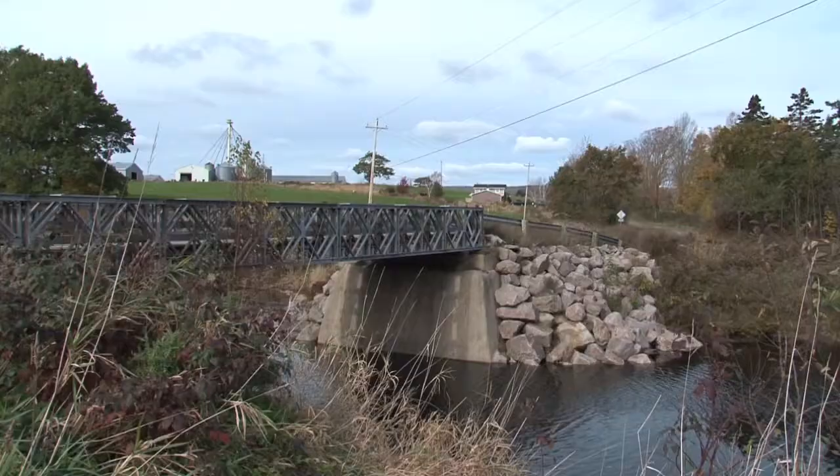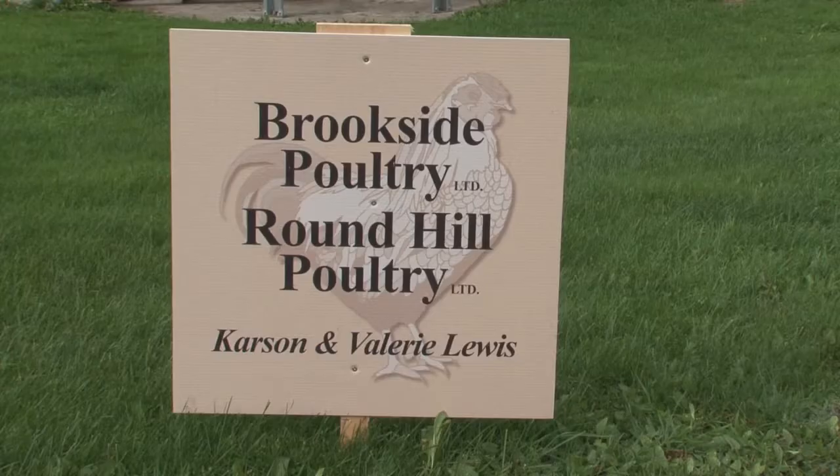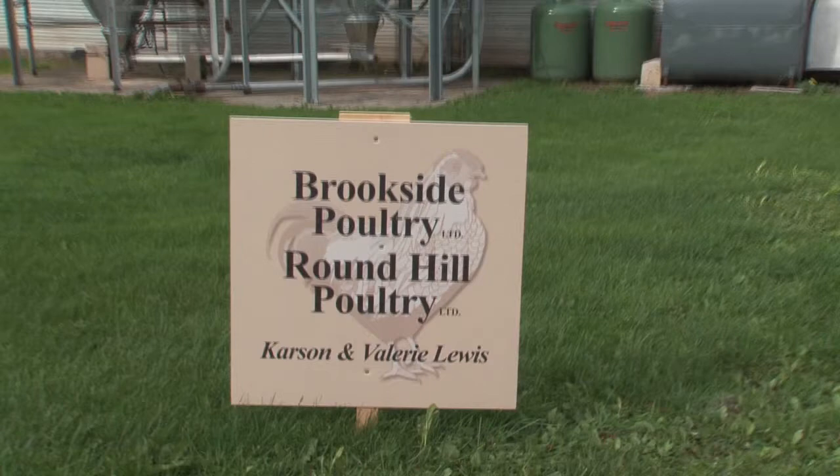We have three barns. We grow one million kilograms per year for broilers that are marketed through Maple Lodge in Ontario. We have two farms, Brookside Poultry and Round Hill Poultry — two separate farms. We do a 2.3 kg broiler, which is used for Swiss Chalet. The smaller birds go to Kentucky Fried Chicken, and then the rotisserie birds for the grocery store.